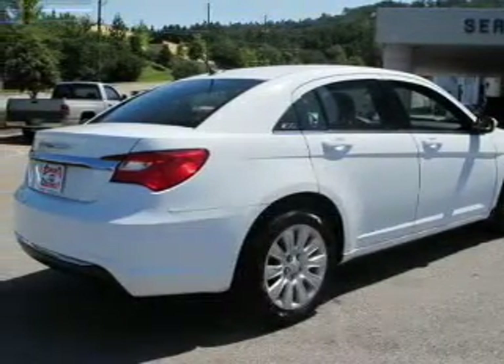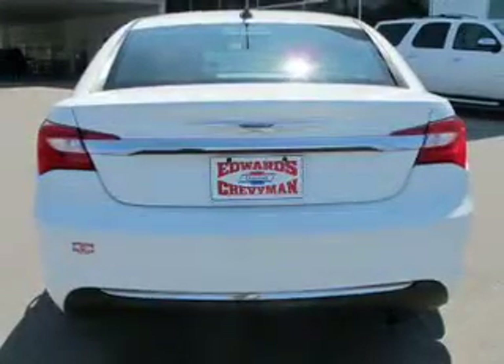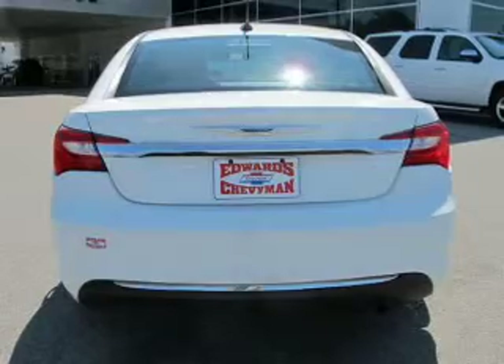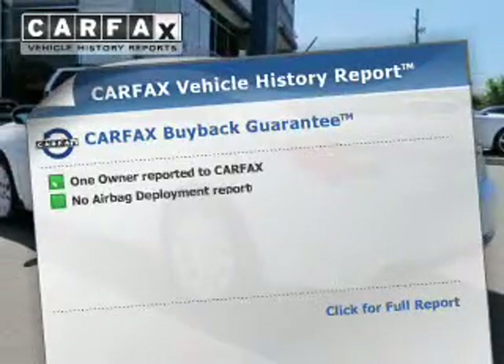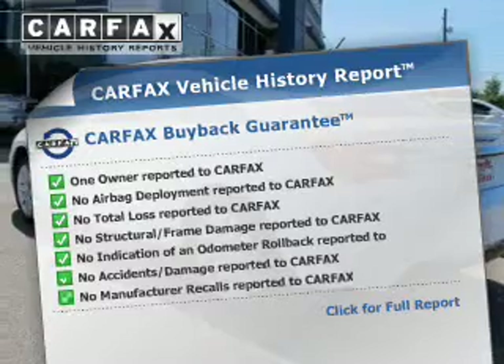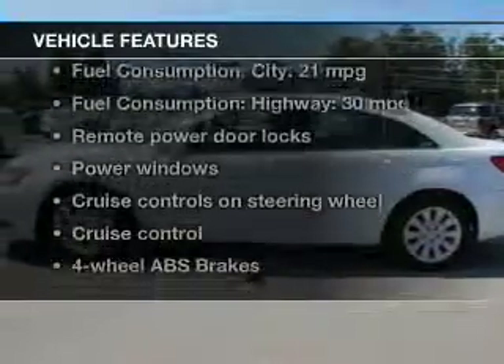The powertrain includes front-wheel drive with an efficient four-cylinder engine connected to a smooth-shifting automatic transmission. The anti-lock braking system will help keep you safe on the road. A vehicle history report from Carfax, the most trusted provider of vehicle history information, is offered to provide you with peace of mind.